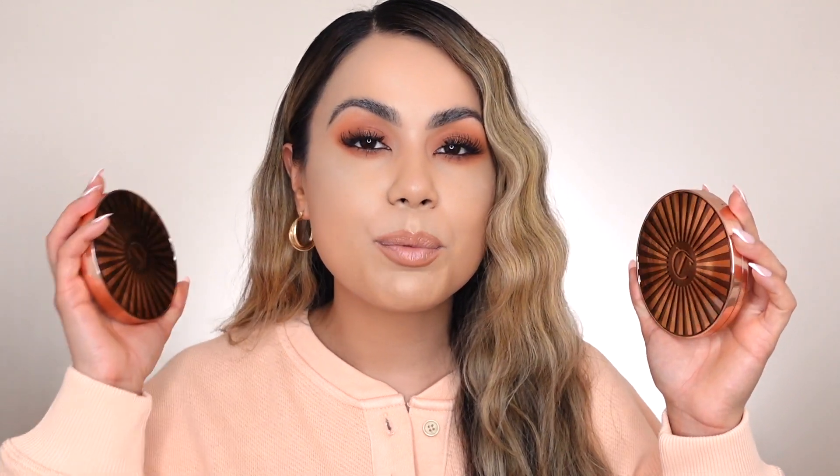This is the Charlotte Tilbury Beautiful Sunkiss Glow Cream Bronzer. They came out with four different shades. I picked up two different colors because I wasn't sure which shade would work best for me, especially since I purchased this online. So I picked up Fair and I also picked up Medium.